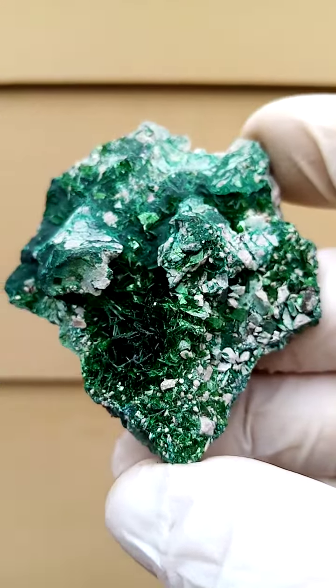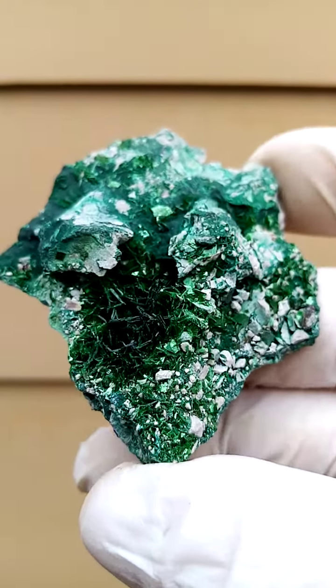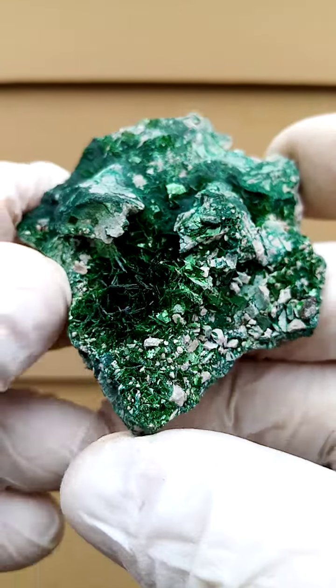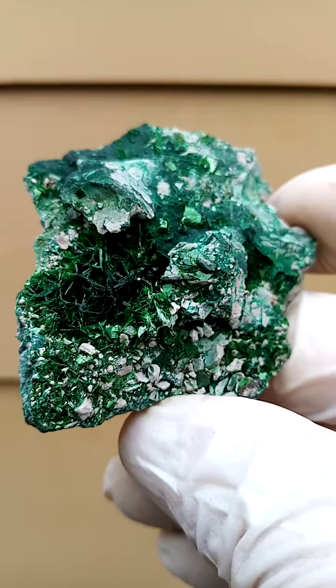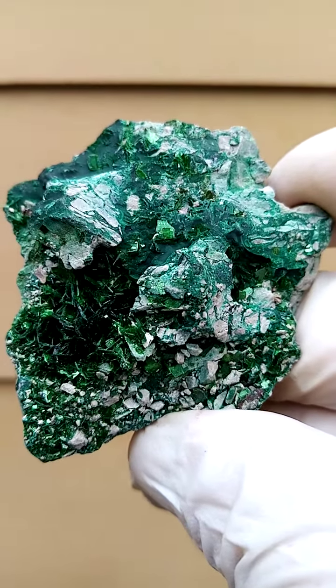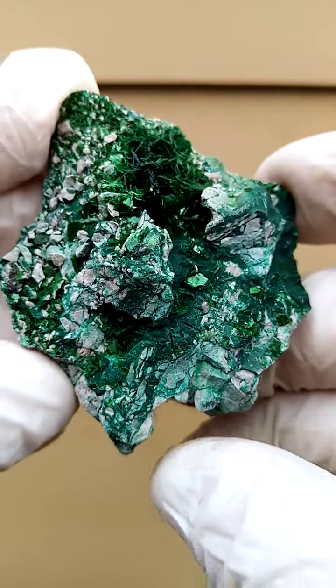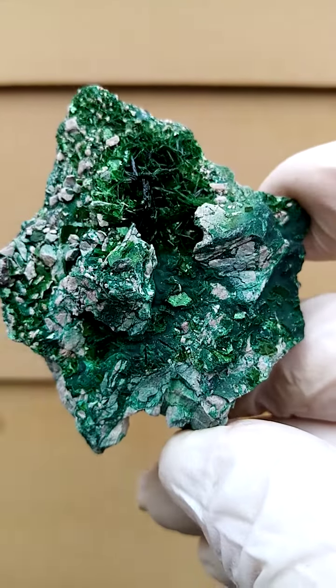Very interesting piece. These minerals from Musanoi, which is an open cast mine, are pretty rare. I think it's more about availability — there's a lot out there but no one's digging it. This would have been open cast mining in the Katanga.